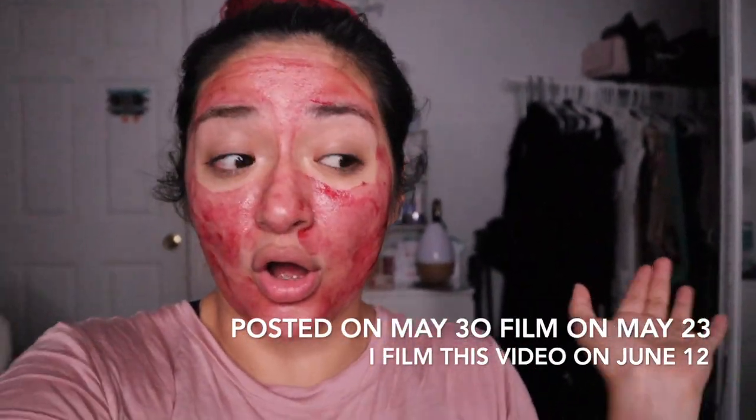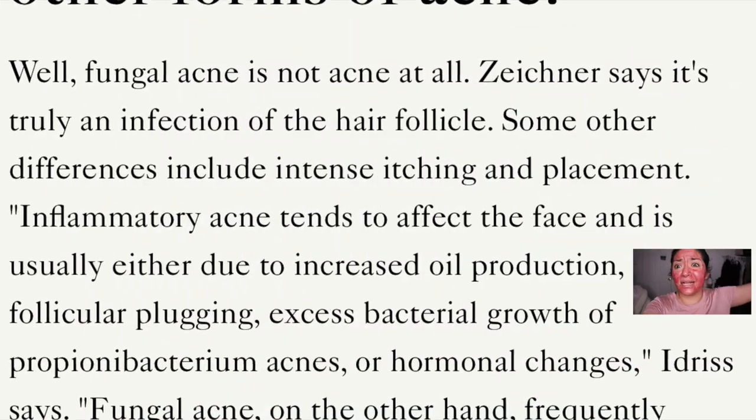So about three, four weeks ago, I tried this thing called oil cleansing and oil pulling plugs. And it was an epic fail, you guys. I tried it one week, then waited two more days and did it the next day. And it gave me fungal acne.